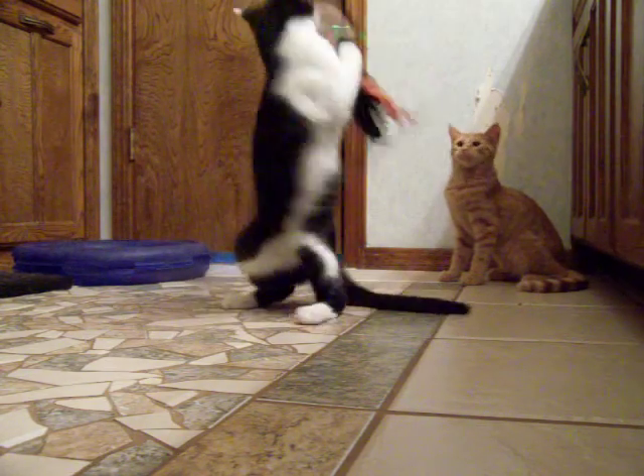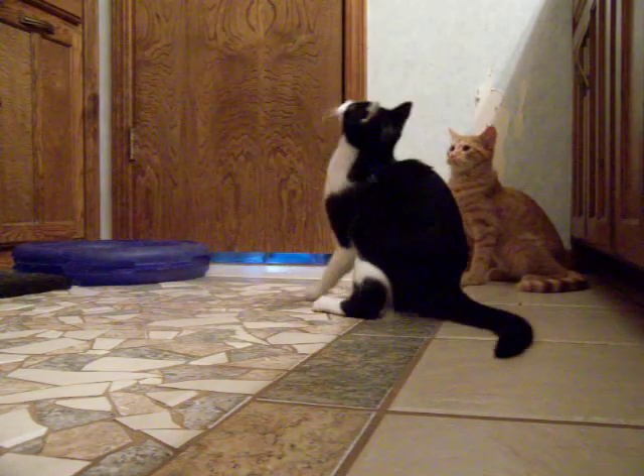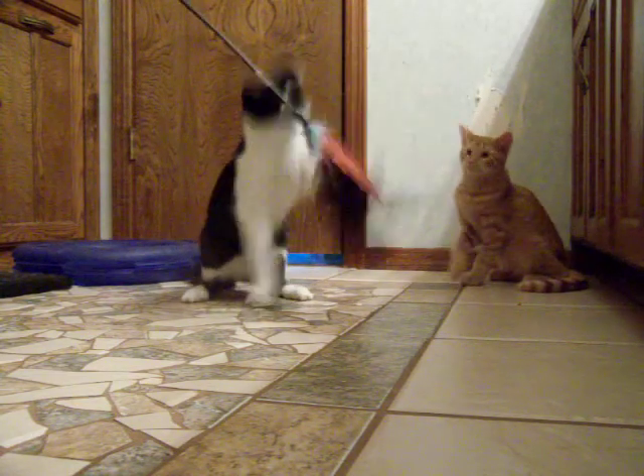Ruben loves this toy. Loves it. He'll chase it for a long time. He likes other toys too. They especially like balls.